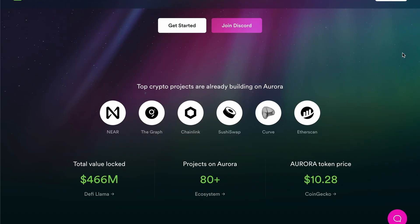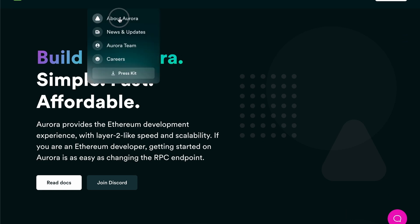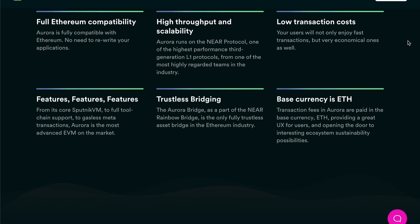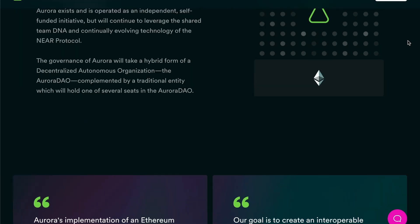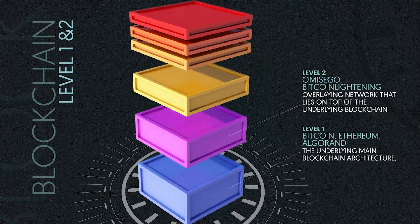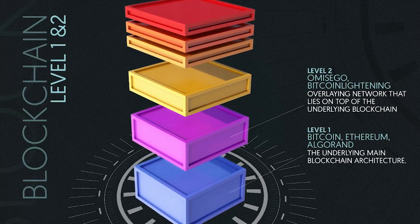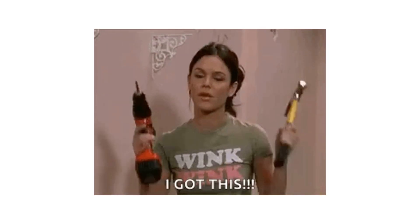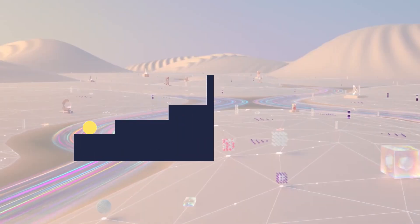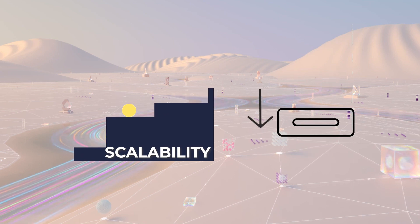Aurora is an EVM built by the NEAR Protocol team on the NEAR blockchain. Aurora is unique in that it is a blockchain that runs as a smart contract on the NEAR blockchain. Aurora provides an Ethereum layer 2-like experience for both users and developers on NEAR. It is fully interoperable with Ethereum and all its different wallets and tools, introducing a familiar environment to developers, but with the advantage of the superior scalability and super low-cost transactions offered by NEAR.